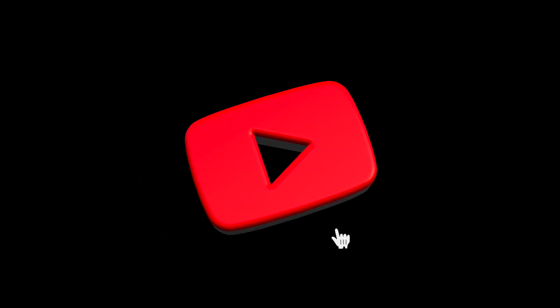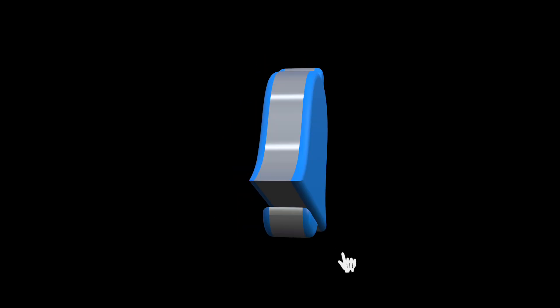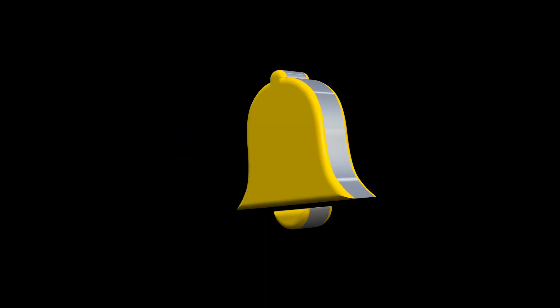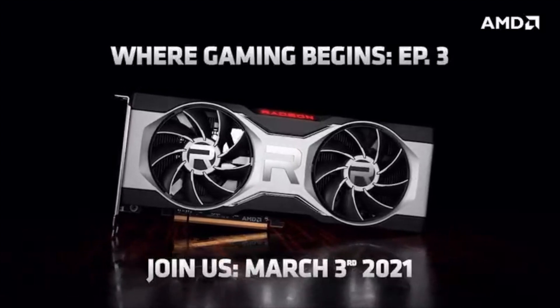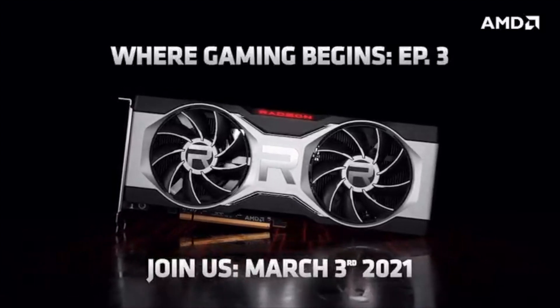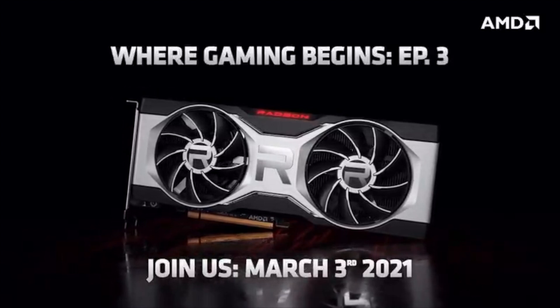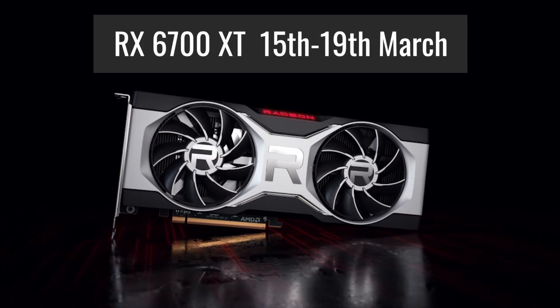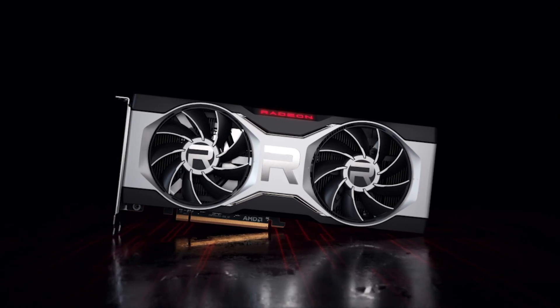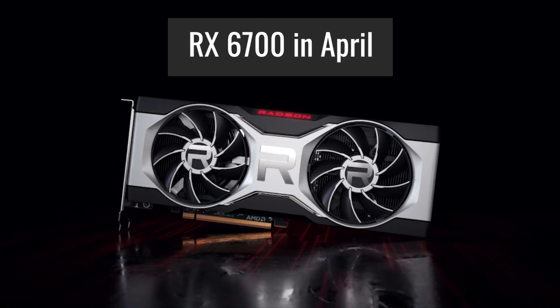If you are enjoying this content, a like and a subscription to the channel would be great. Next, let's talk about release dates. AMD will reveal the RX 6700 series on March 3rd. The RX 6700 XT is rumored to launch between the 15th and 19th of March, while the RX 6700 is expected to launch a bit later, in April.